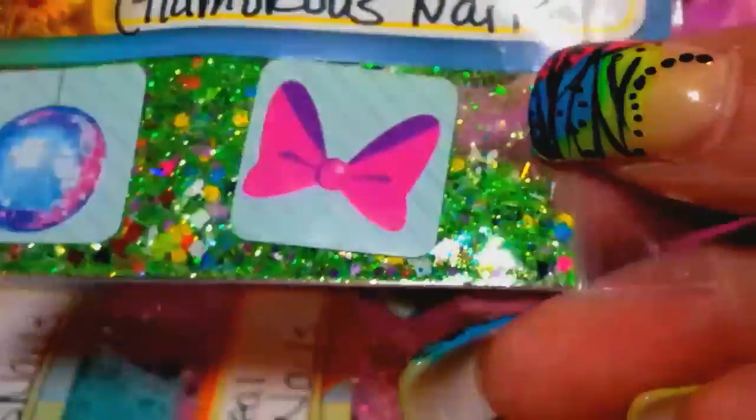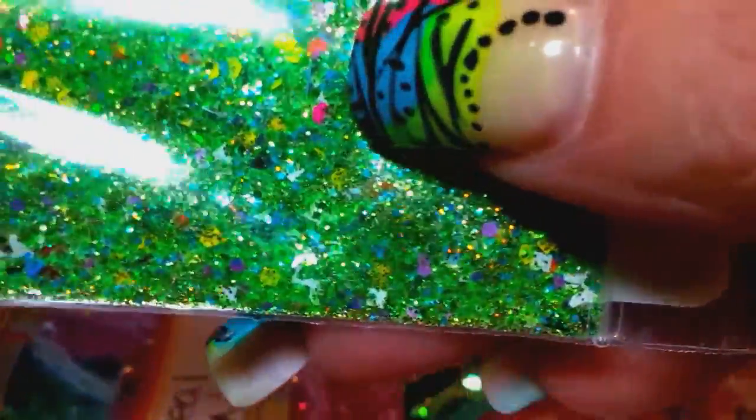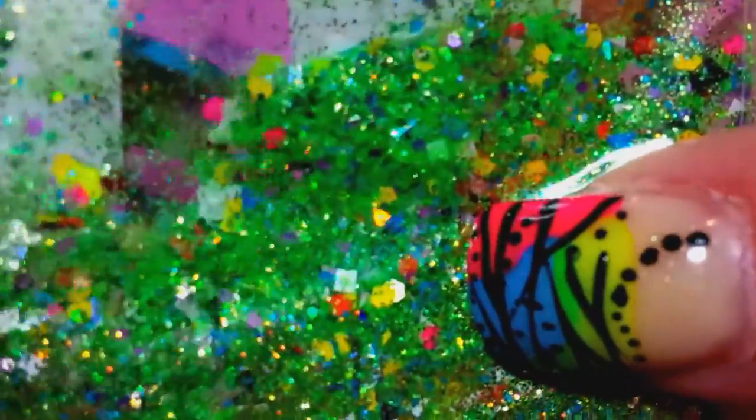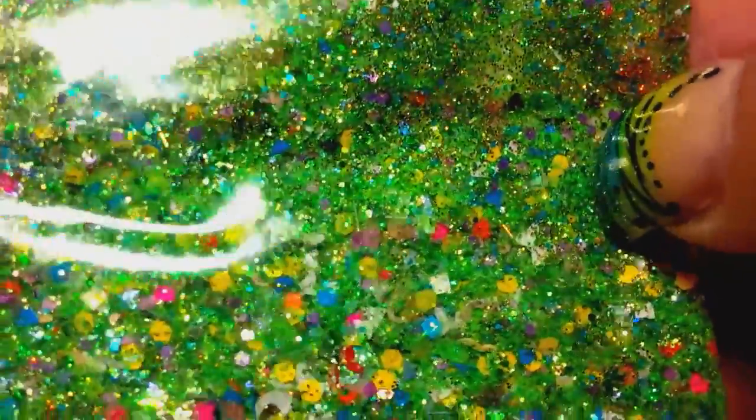And then this one she calls Bow-rific. Oh, that's a pretty green mix — it is so pretty and it looks like there's little white bows in there, and some more daisies and hexis. A lot of goodness going on in this one — it's beautiful.